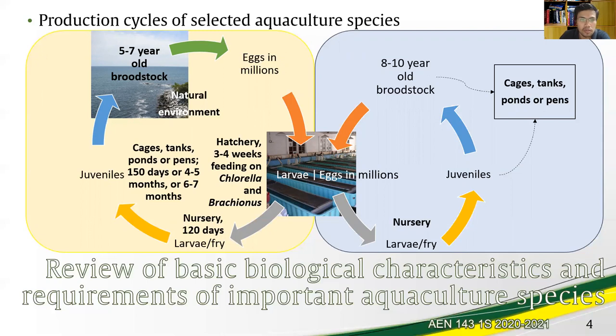In the integrated industry, there are assemblers or distributors who sell or market fingerlings or fry to grow-out operators or growers. It is the growers who grow the fingerlings or juveniles in cages, tanks, ponds, or pens, and they are ready for harvest after 150 days, or four to five months.